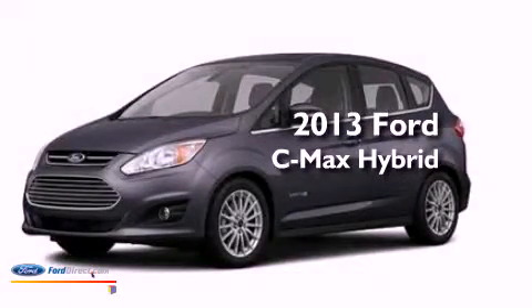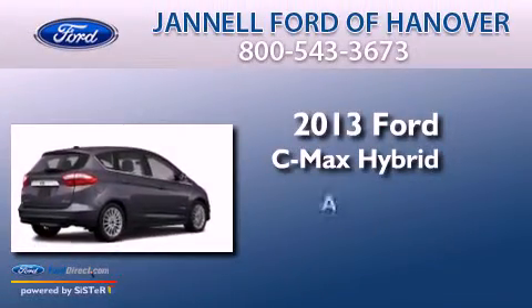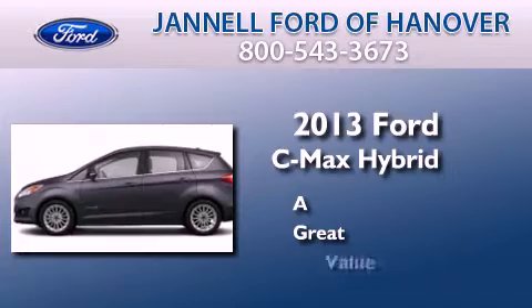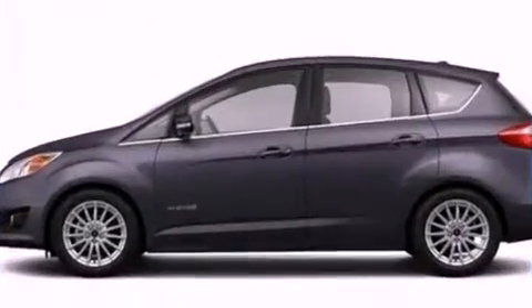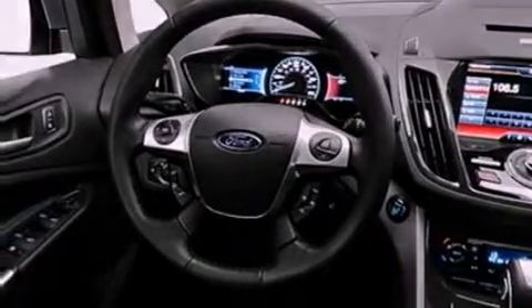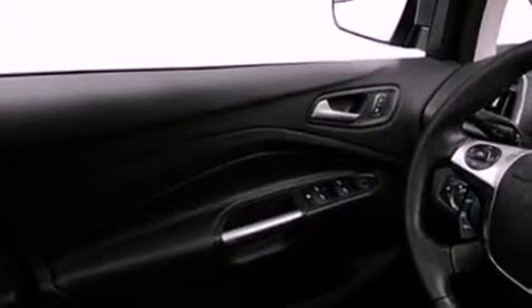This is a brand new 2013 Ford C-MAX Hybrid. Its top features include a rear-view camera, keyless ignition, traction control and stability control systems, 100% commercial-free Sirius satellite radio, aluminum wheels, and a tire pressure monitoring system. The following features are also included.